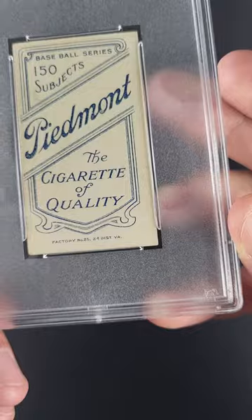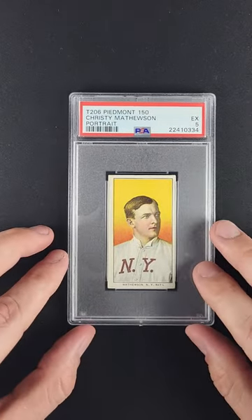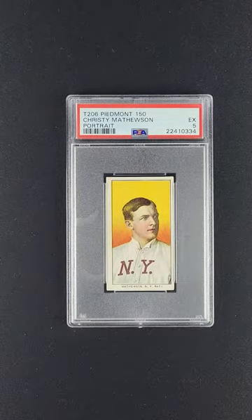And the rarer they get, the more desired they become, it seems. Absolutely gorgeous. Tough to improve upon.